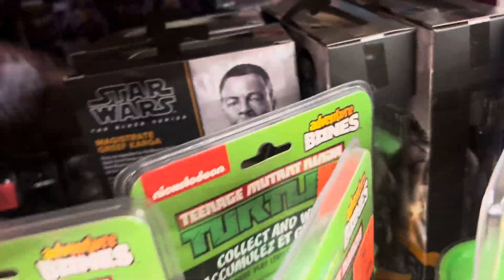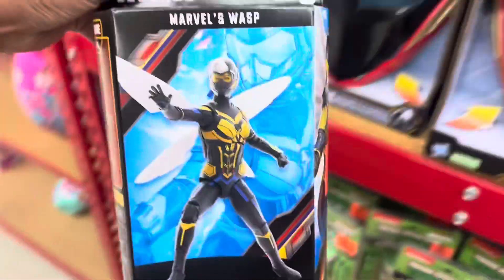This is my second time ever using my new phone, so I'm really excited to be using it. Oh my god — they have the Wasp, they have the freaking Wasp! Let's go! New Ant-Man, let's go!